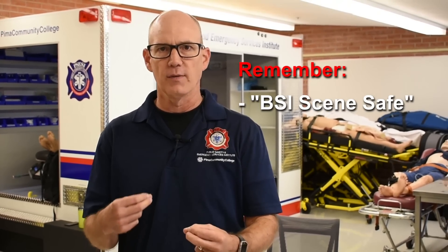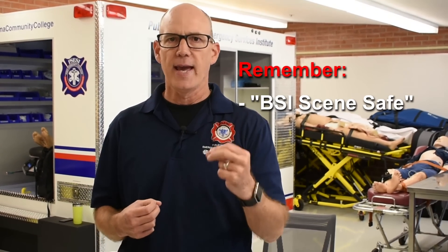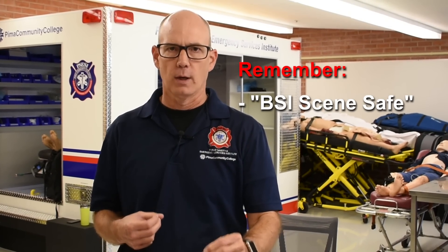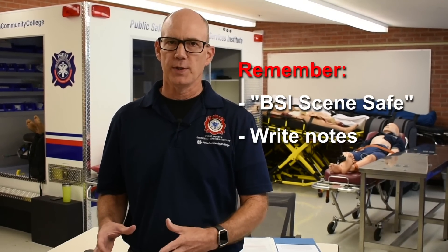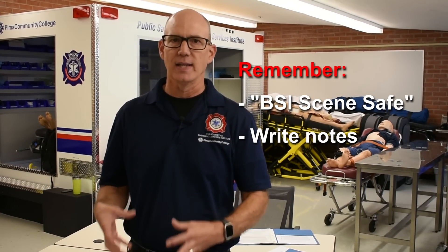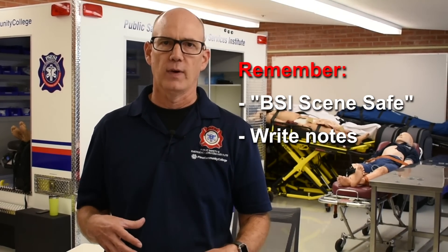Let's do a couple of reflections on static cardiology station number two. One thing I really struggled to remember was one of the easiest things in static — BSI scene safe. Figure out a place in your setup where you can always remember to say it. I try to say it right after I read the narrative. In static you have a blank piece of paper and a pencil — that's a smart place to write down things you might easily forget, like BSI scene safe, or a particular order you want to follow.